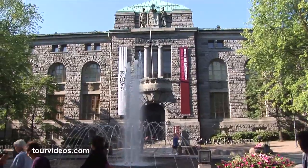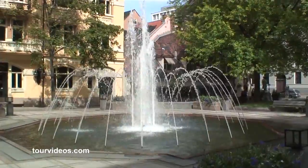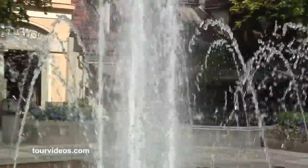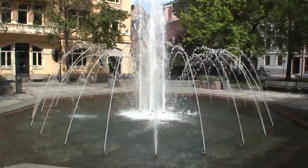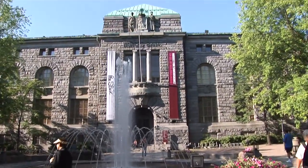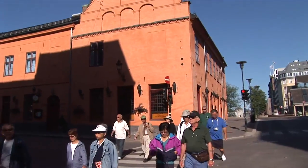Oslo's two main museums of modern art are in this neighborhood, one block apart. The National, or Museet for Samdeskunst, showcases art from 1945 through today in a rustic stone building — a grand building formerly occupied by the Bank of Norway, located at No. 4 Bankplassen. There's also the Astrup Fearnley Museum of Modern Art, with contemporary special exhibits.